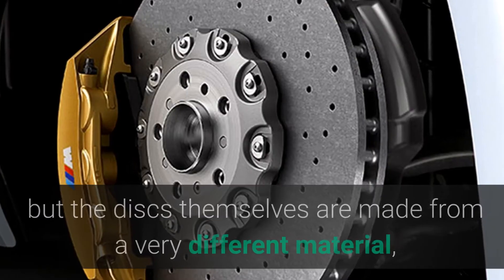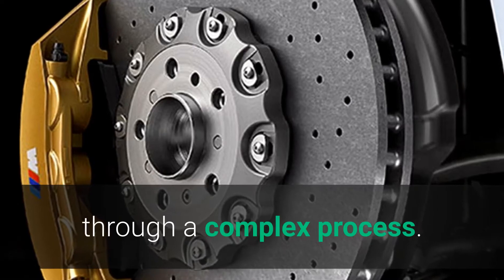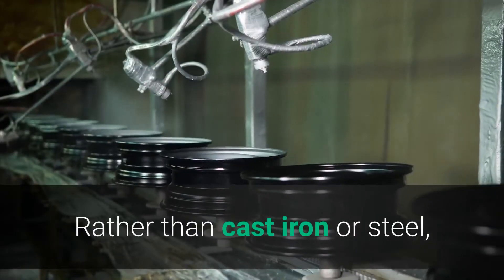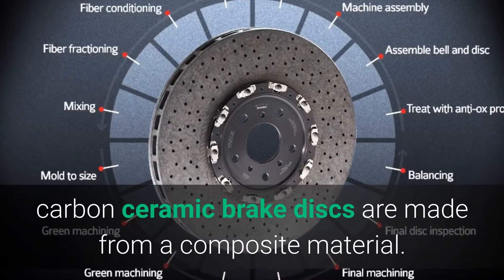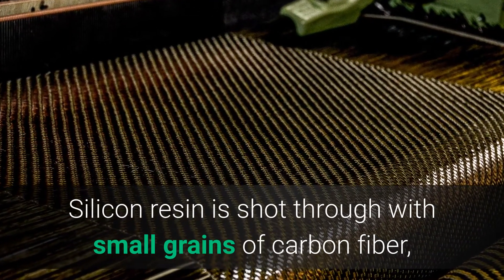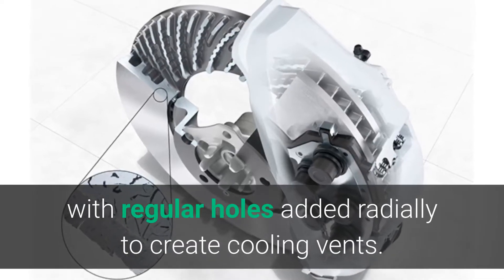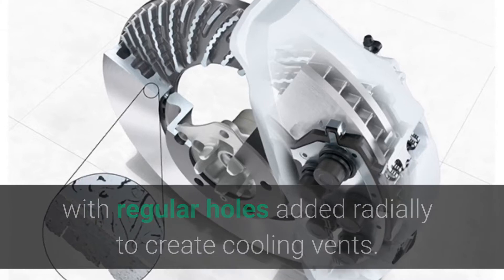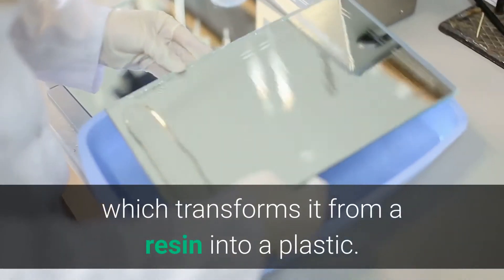Carbon ceramic brakes work through the same mechanism as standard disc brakes, but the discs themselves are made from a very different material. Through a complex process, rather than cast iron or steel, carbon ceramic brake discs are made from a composite material. Silicon resin is shot through with small grains of carbon fiber and molded into the shape of a brake disc, with regular holes added radially to create cooling vents.